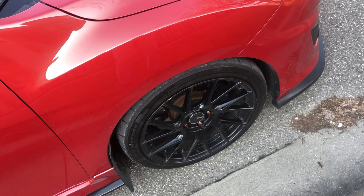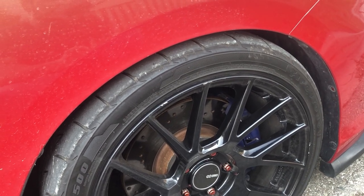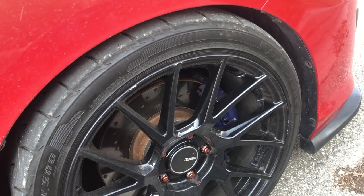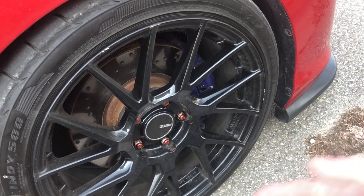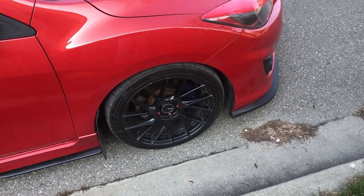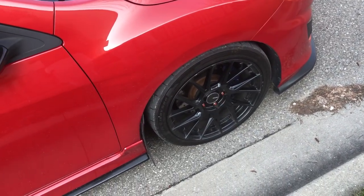I think the wheel bearing on the passenger side may be going bad — I'm not sure. It only makes the sound when I brake hard; it makes like a ticking sound. I've had this sound since like last summer and I've just been leaving it. It doesn't make the typical wheel bearing sounds I see on YouTube. Maybe something's rubbing between the brake pads — I took them out and put them on again and that didn't fix it. My best guess is the wheel bearing.